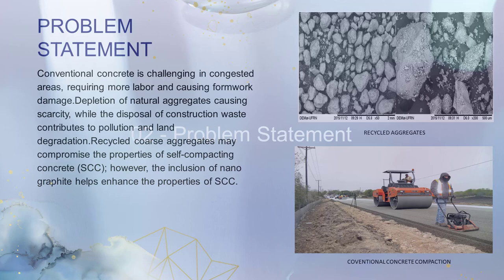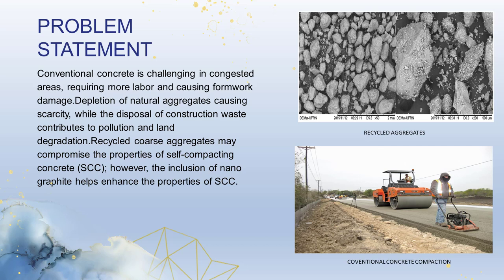Conventional concrete poses challenges when placing it in congested areas, as it requires vibration for compaction. This vibration can potentially damage the formwork and contribute to noise pollution. Additionally, the use of conventional concrete often necessitates a higher manpower requirement, leading to increased costs. Furthermore, the production of conventional concrete generates construction waste, which can contribute to pollution. Moreover, the availability of natural aggregates is gradually diminishing, making it imperative to focus on the utilization of recycled aggregates.